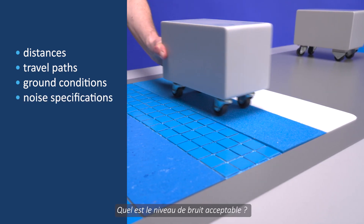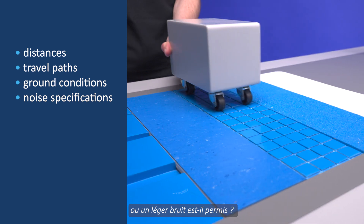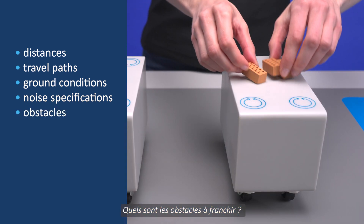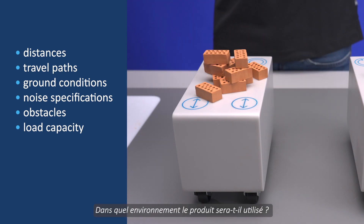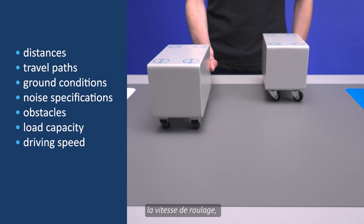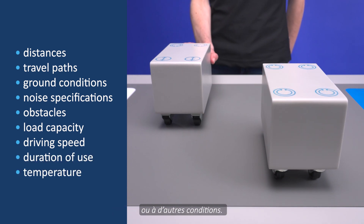How much noise is permitted? Does it need to be quiet or can there be noises? What obstacles need to be overcome? How much must our products carry? Is the application light or heavy? In what environment will it be used? For example, think about the driving speed, the duration of use, the temperature or other conditions.